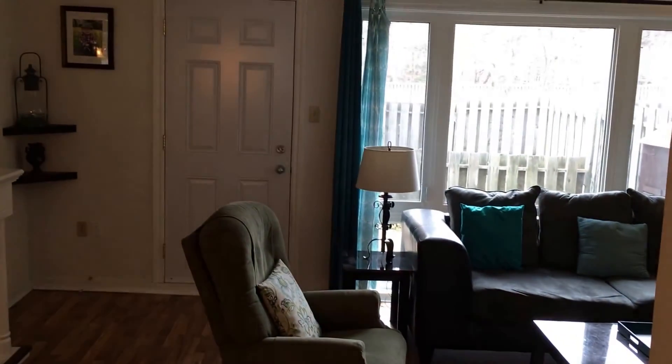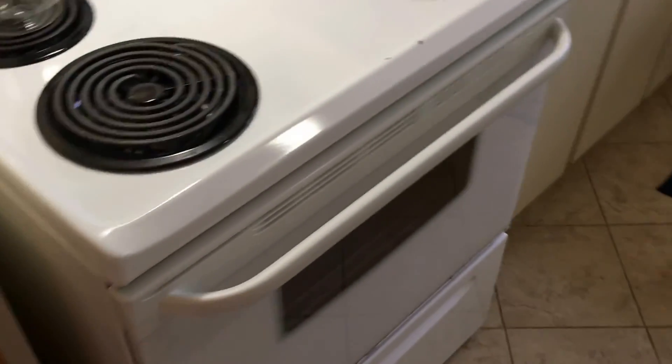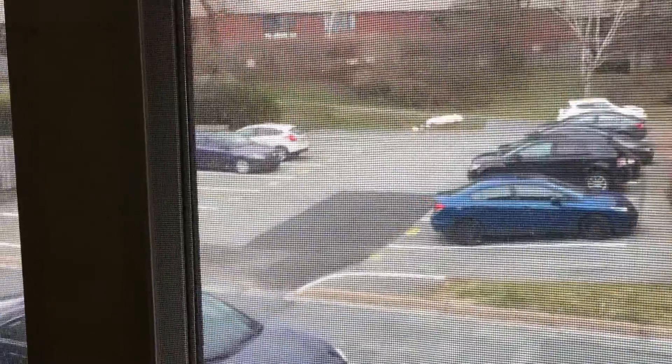Going up the carpeted staircase to the main level — there's laminate flooring throughout, and that door goes to the backyard. This is the eating area and we're going into the kitchen, which has a tile floor. All of the appliances you're seeing in this video are included: your stove, built-in dishwasher, fridge, and a stainless steel double sink. Good amount of cupboard space and counter space.